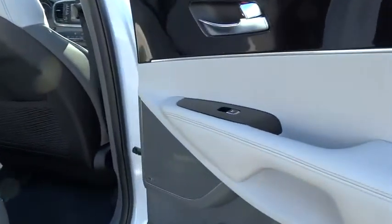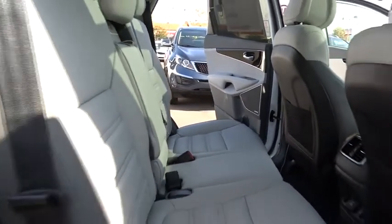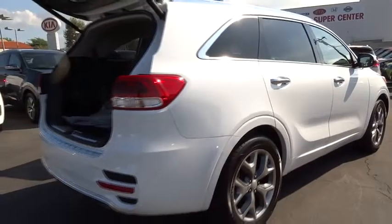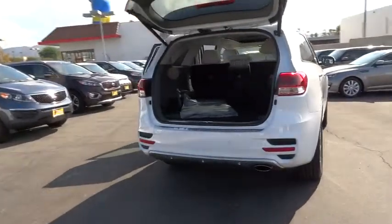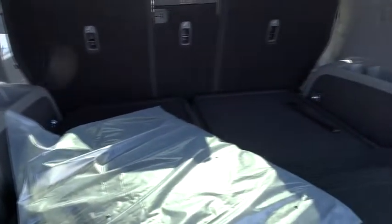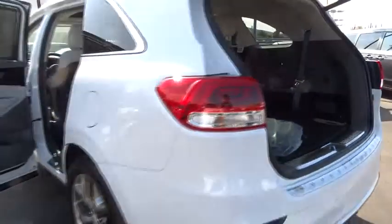A vehicle like this doesn't come along every day. Come in and get it before someone else does. We'll see you next week. Thank you.